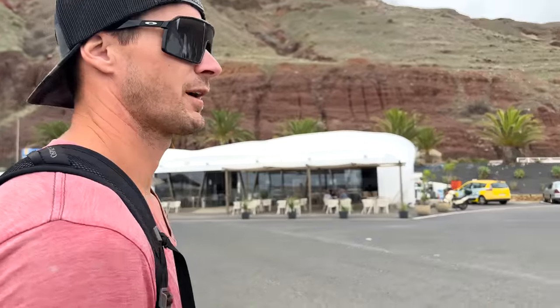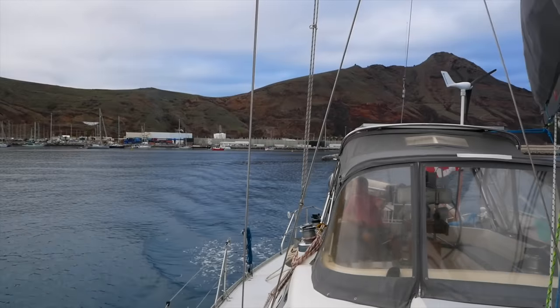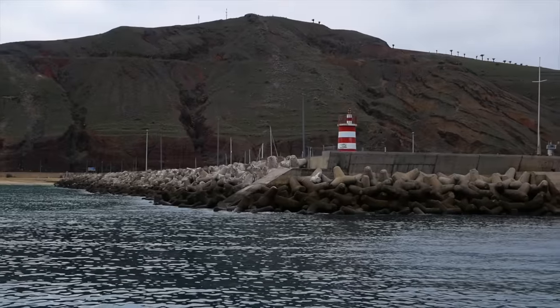Doesn't that look pretty wild though? Looks like Bedrock from the Flintstones. After two days in this protected little harbor, anchors up as we head to another island.